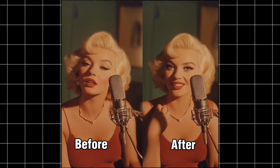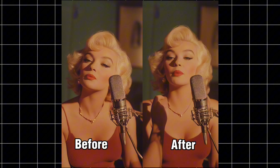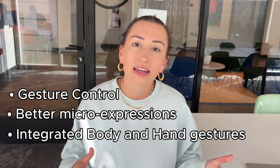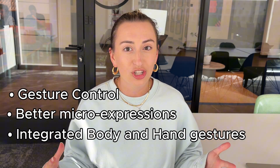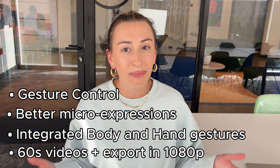Last week we launched an upgrade to Avatar 4. Our original model allowed you to upload any photo and automatically turn it into a video applying perfect lip sync. But we decided to take things one step further. This latest update allows for gesture control via prompting, better micro-expressions, and even integrated hand and body movement based off the script or audio that you input. We also extended our video duration so now you can make videos up to 60 seconds long in Avatar 4, and you can export those videos in 1080p.